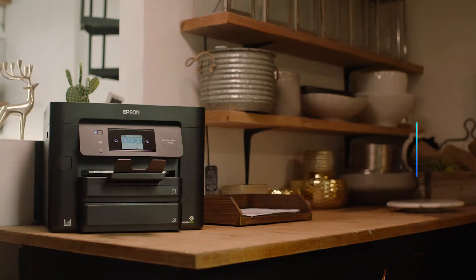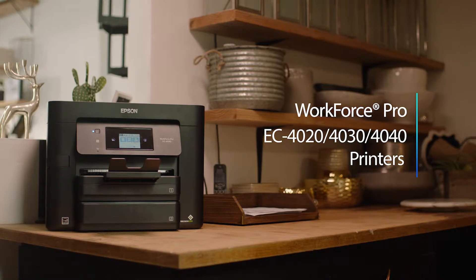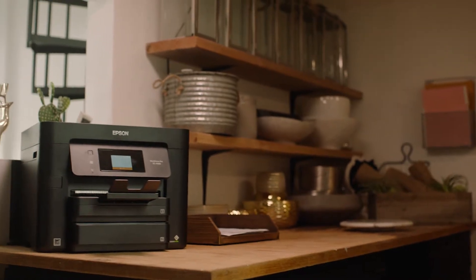Introducing the ultra-efficient Epson Workforce Pro EC Series Color Multifunction Printers, offering high-speed printing and enhanced productivity for small offices and work groups.